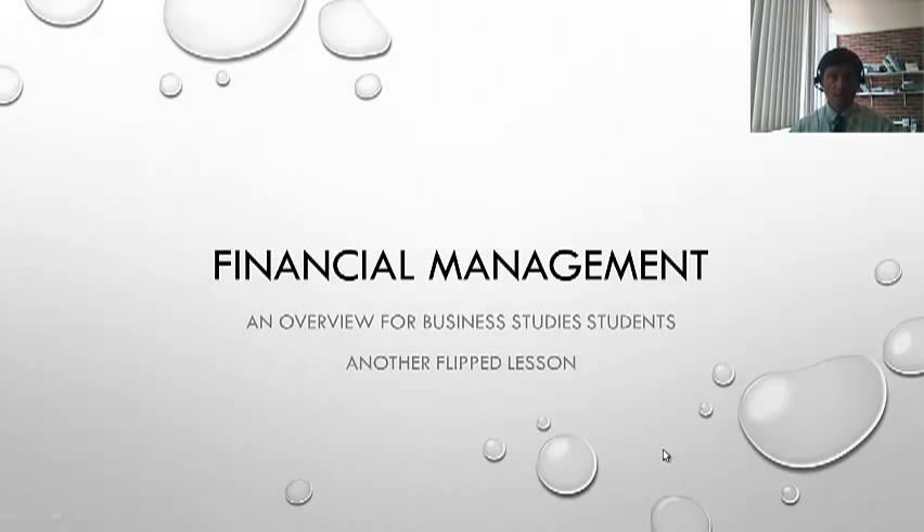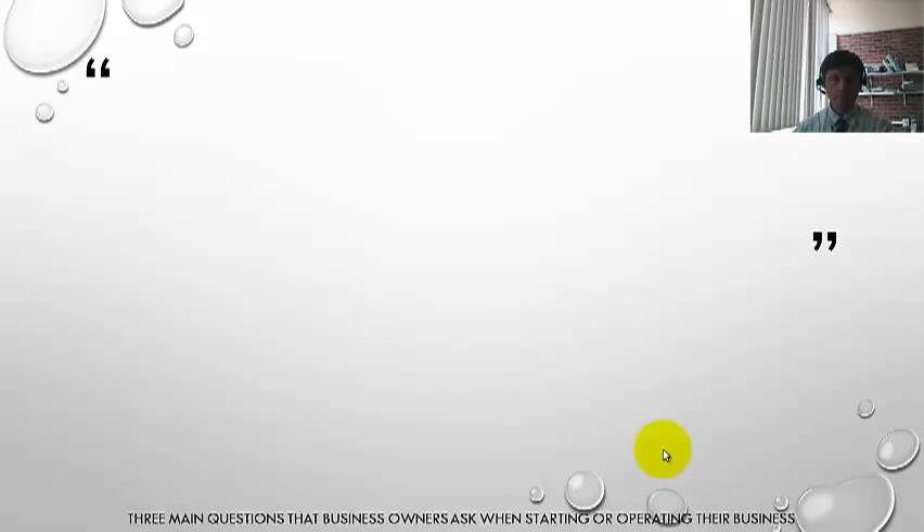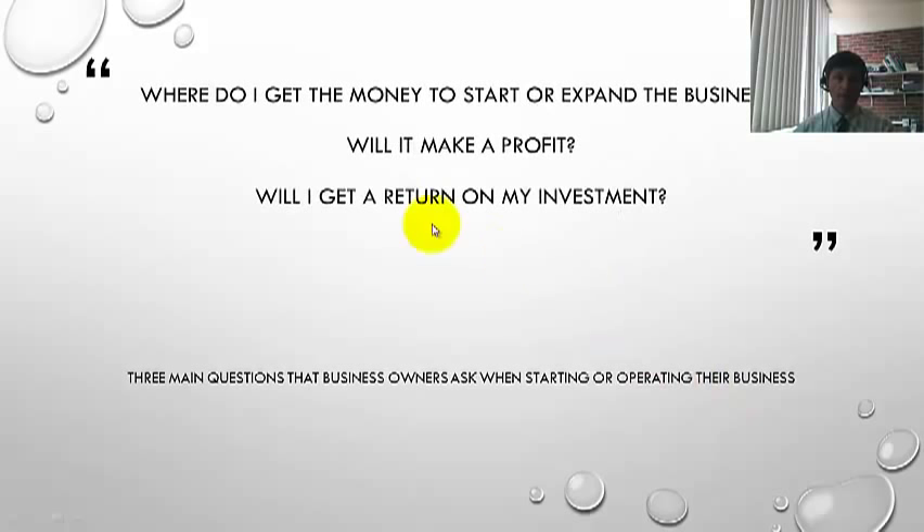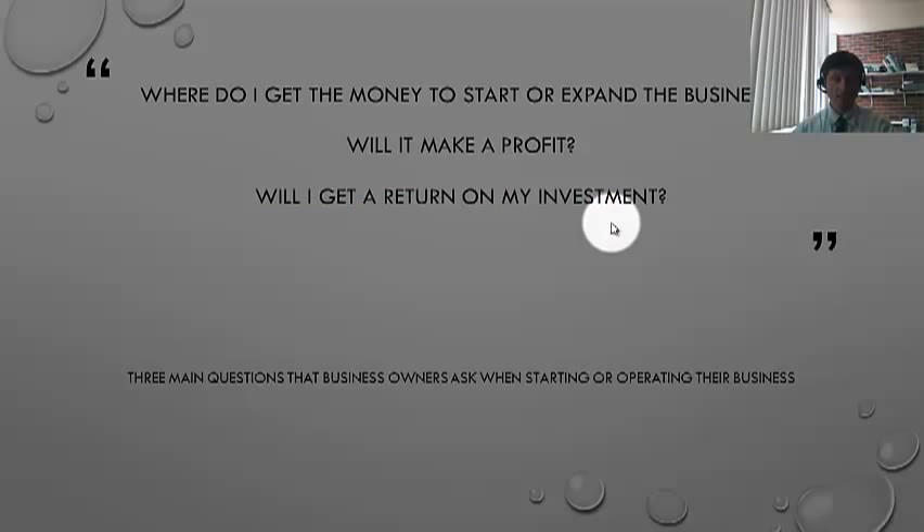Financial Management: an overview for business studies students studying this area for the first time. There are three main questions that business owners ask when starting or operating their business: Where do I get the money from to expand the business? Will that make a profit? And will I get a return on my investment? Three important questions, and that's really why we're here.